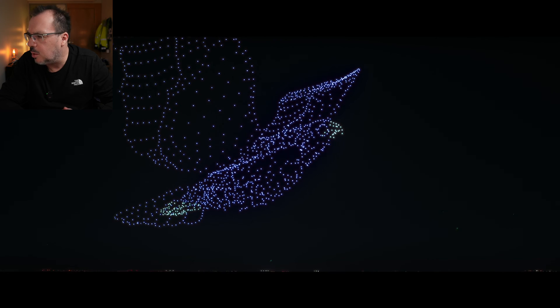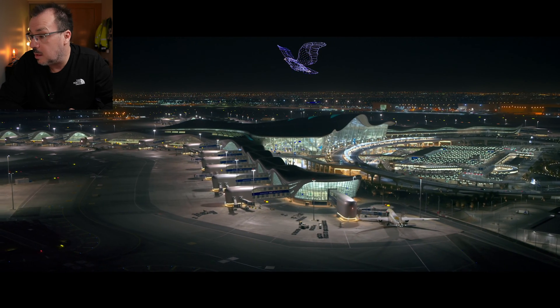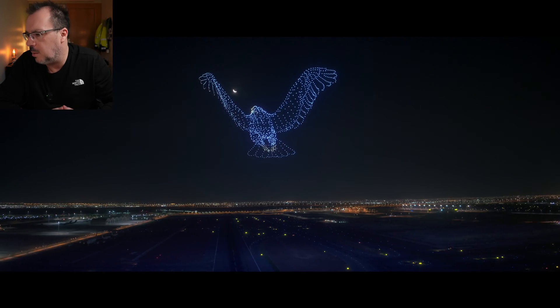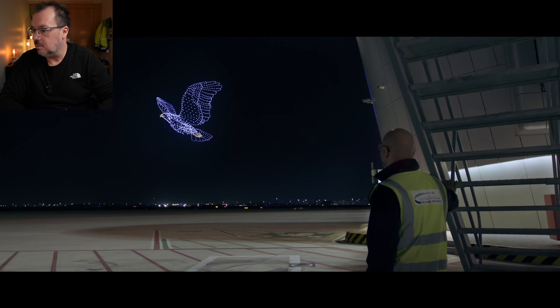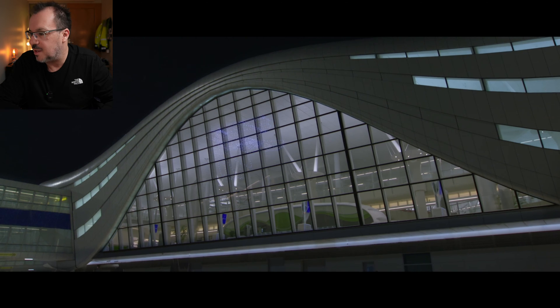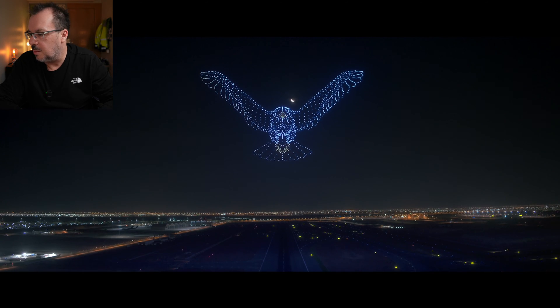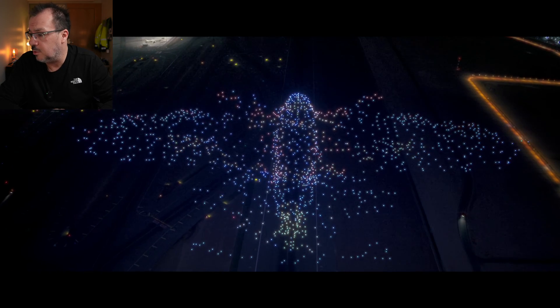That looks like an airport — could it be Dubai airport? No, not Dubai. Could it be Abu Dhabi airport? Wow, that's very impressive. That's impressive. Something that we have about 2,000 drones, I think — 1,500 to 2,000 drones.